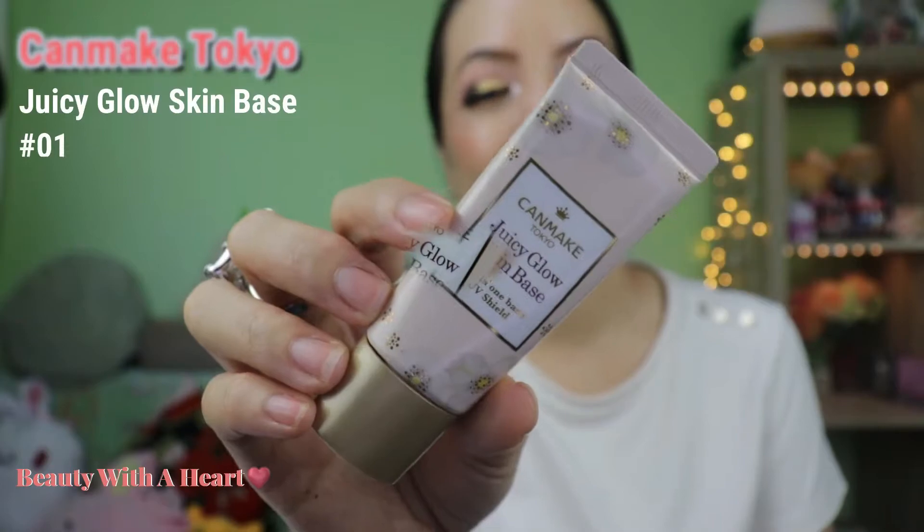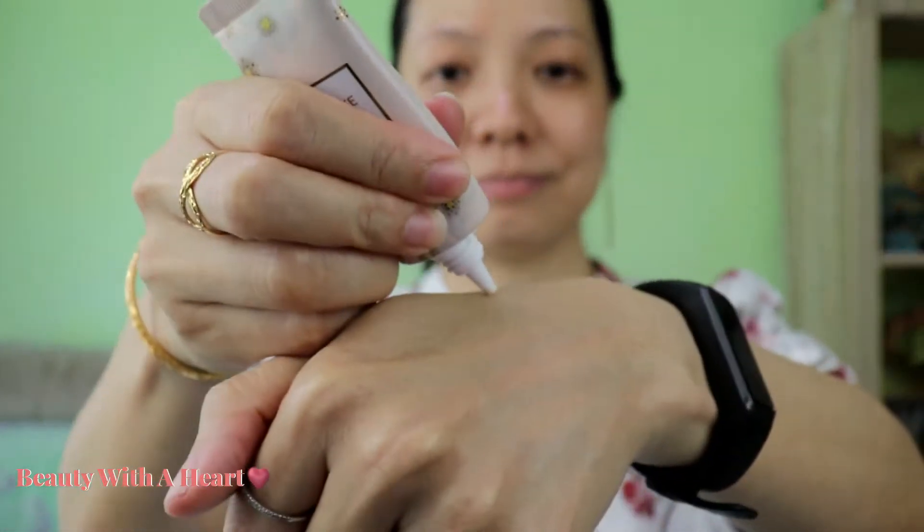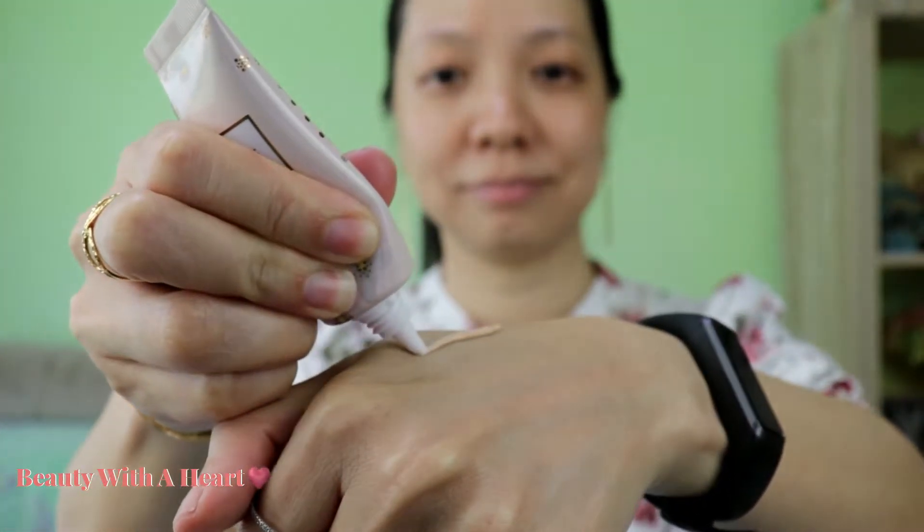I'll start with the face products first, starting off with this CanMake Primer. Still my favourite primer. I still love this primer and I prefer to use it alone — it's good enough for me as a foundation. This is very glowy and natural. It will mix well with a mattifying foundation and powder, but if you mix it with a mattifying powder and foundation, it will lose its glow. That's why I prefer to use it alone, then top up with the blusher, highlighter, bronzer and contour.